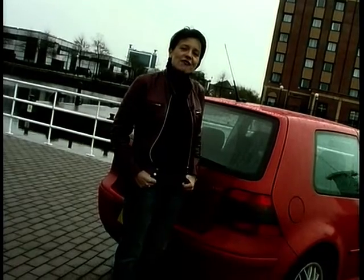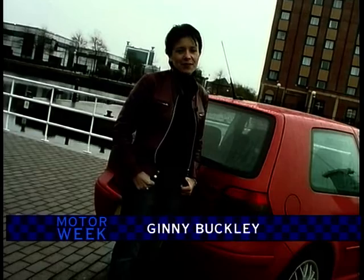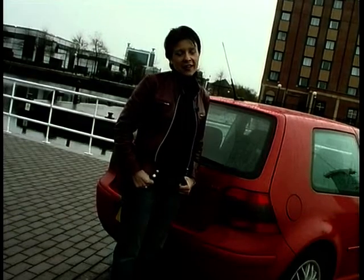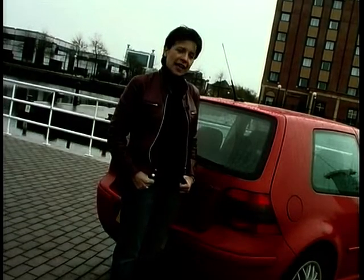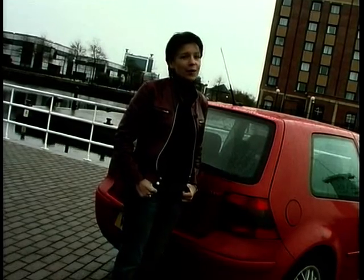It's the Golf GTI, the original hot hatch. For me, it deserves to be one of the cars of the century. After all, how many other cars can claim to have created their very own sector, leaving the rest of the market way behind, struggling to keep up?